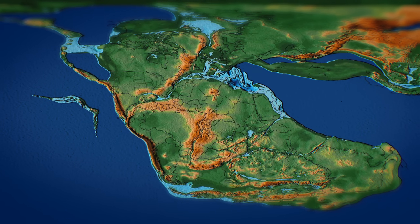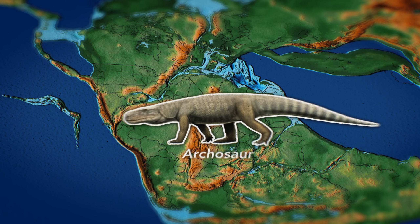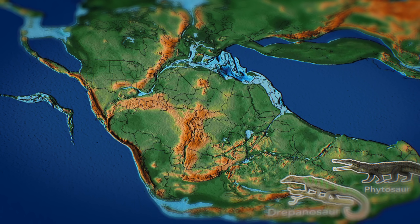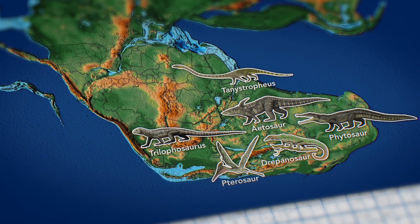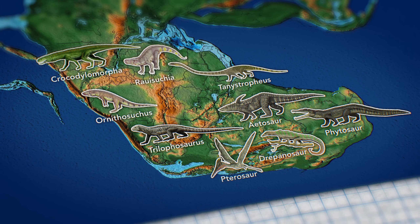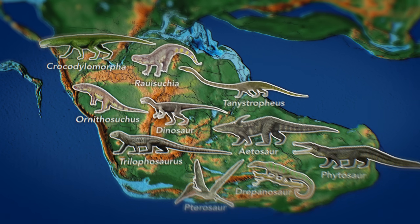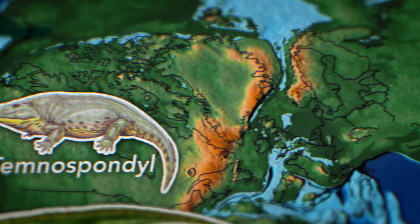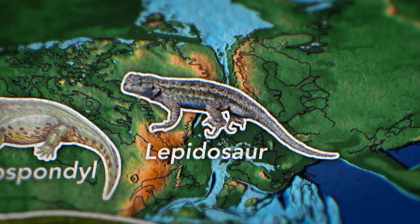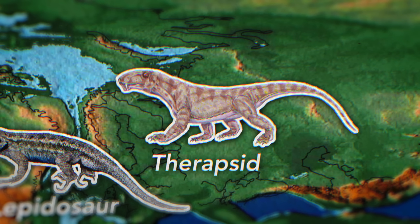The fittest by this time appeared to be a broad group of reptiles called the Archosaurs, which had already branched out into Phytosaurs, Drepanosaurs, Aedosaurs, Pterosaurs, Trilophosaurus, Tanistrophius, Ornithosuchus, Crocodilomorpha, and early dinosaurs. These competed against Temnospondyls — the precursor to modern amphibians — numerous Lepidosaurs, which would go on to become all lizards, and even some large Therapsids, the primitive ancestors of mammals, though by this time we still very much resembled our reptilian cousins.